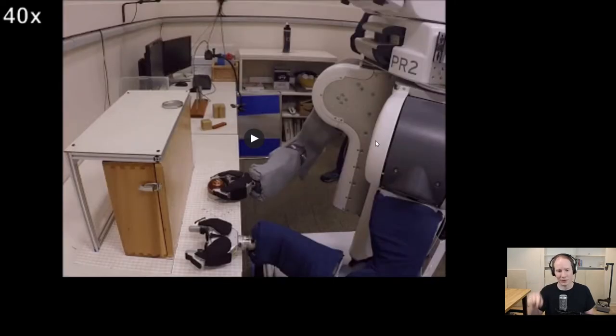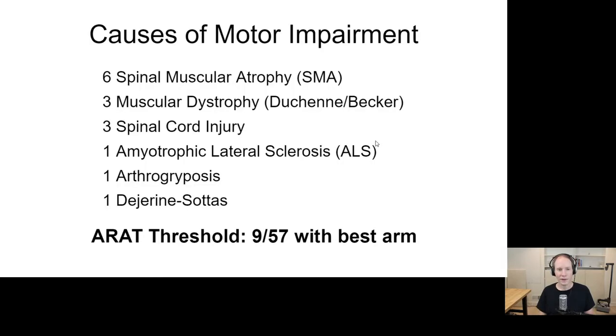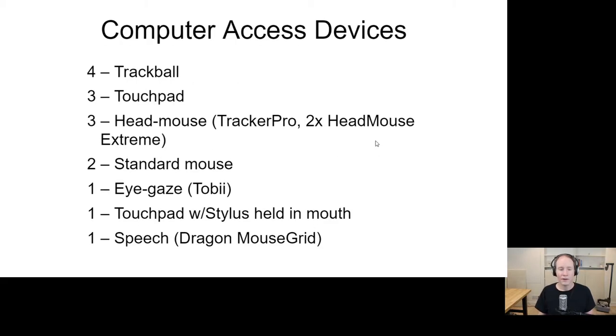This shows people in the study with similarly severe impairments as Henry, from across the country, controlling the robot in our lab to perform a clinical assessment of manipulation skills. The people in the study had motor and severe motor impairments from a variety of causes. Notably, they all shared this: they would perform very poorly at the manipulation test if they tried unaided. It's also worth noting that people in this study would likely qualify for a study involving surgically implanted brain-computer interface chips — a highly invasive and dangerous procedure.